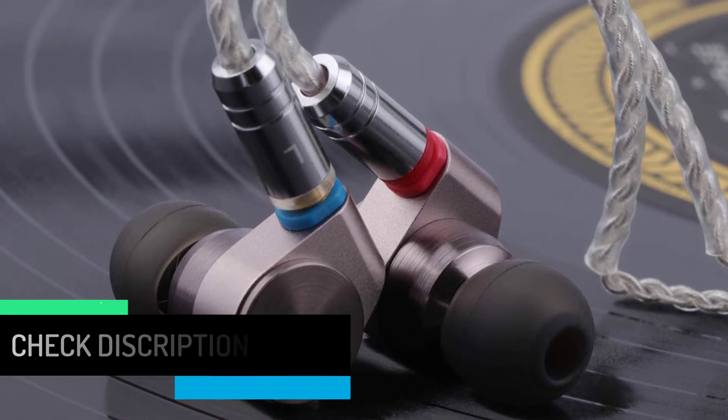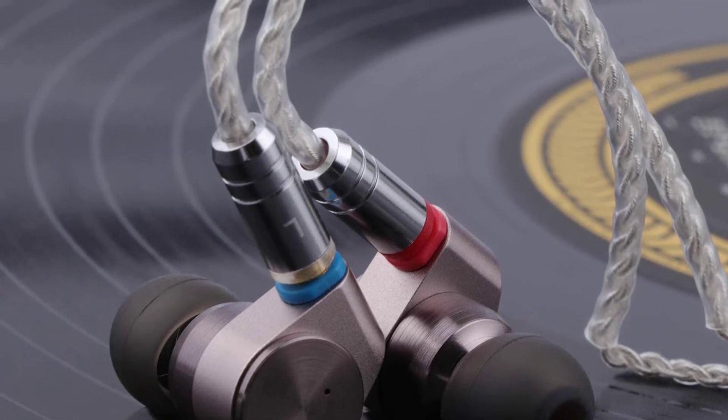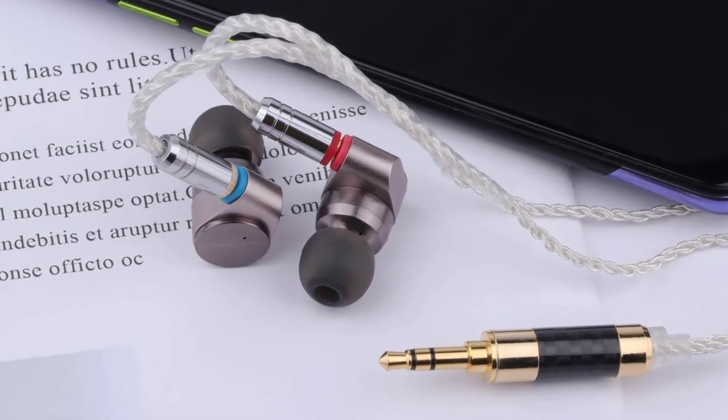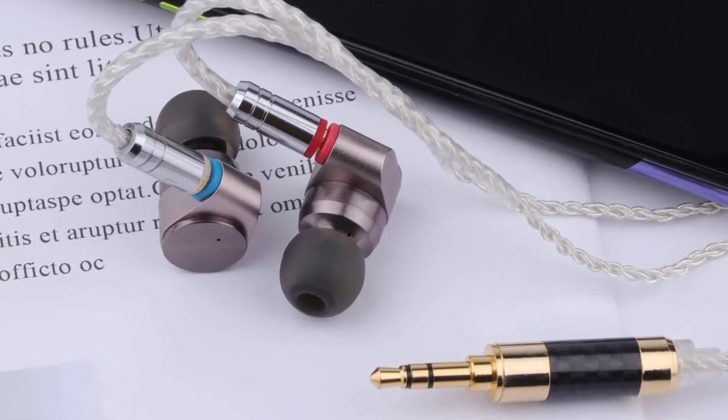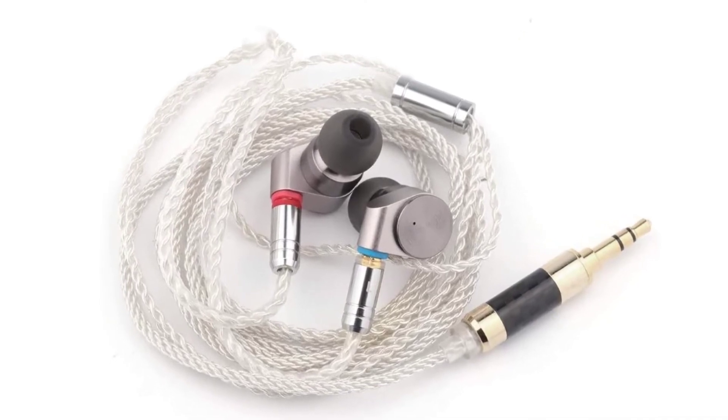Exquisite design: the shell is made of metal, reflecting a sense of luxury in appearance. The canal design can shut out noise perfectly — never worry about noise, only enjoy deep and rich sound. Three different sizes of earplugs are included so it can fit in your ear perfectly.